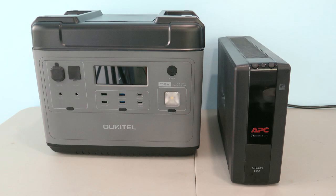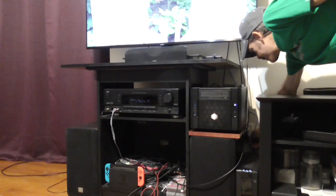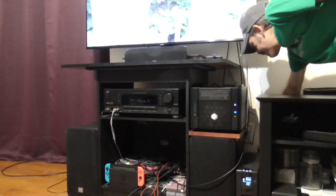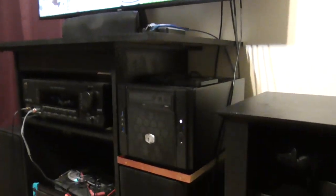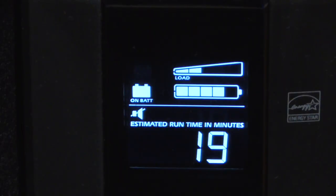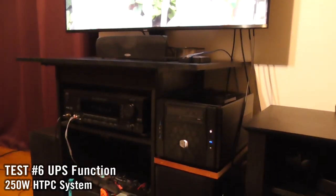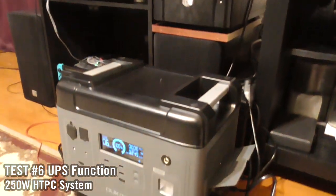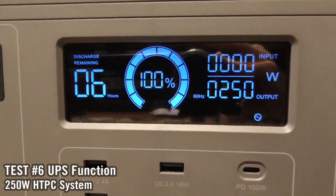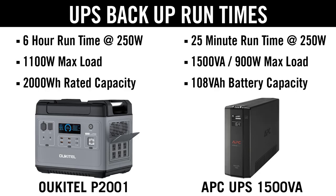A nice feature with this Alcatel is the UPS function. I have several APC backups to protect my electrical equipment — as soon as the power goes out, they instantly switch to battery power, keeping systems up and running. But depending on the power draw, you might not have much time before you need to shut things down. The P2001 serves the same function, switching to battery within 10 milliseconds, but it has 15 times the capacity, handling up to 1100 watts of load. So instead of minutes of runtime, you're looking at hours of operation on backup.